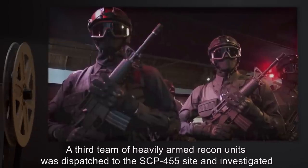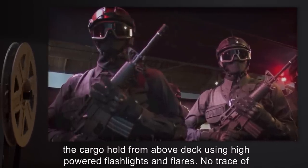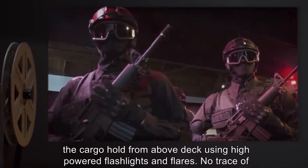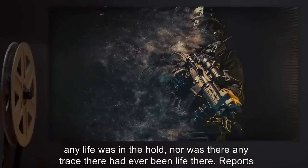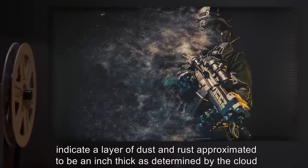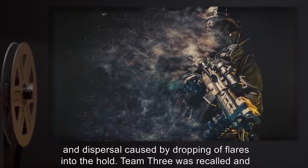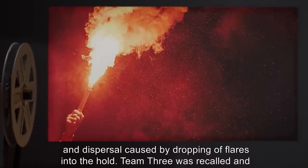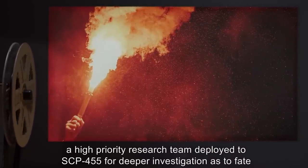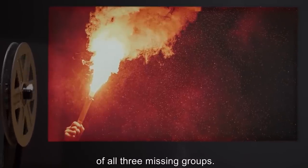A third team of heavily armed recon units was dispatched to SCP-455 and investigated the cargo hold from above deck using high-powered flashlights and flares. No trace of any life was in the hold, nor any trace there had ever been life there. Reports indicate a layer of dust and rust approximately an inch thick, as determined by the cloud and dispersal caused by dropping flares into the hold. Team 3 was recalled, and a high-priority research team was deployed to SCP-455 for deeper investigation as to the fate of all three missing groups.